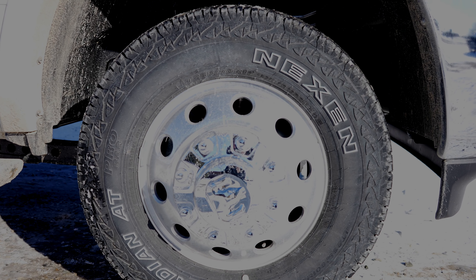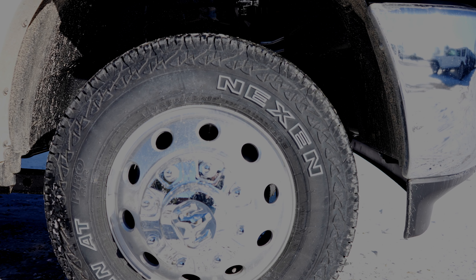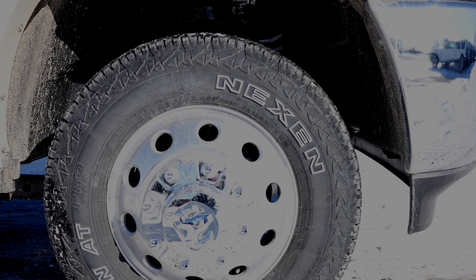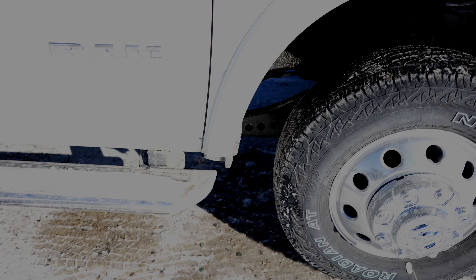Coming down to the wheel and tire setup, we've got a 235/80R17 Nexen Roadian AT Pro. These are your chrome running boards, and your cab-length chrome badges — sorry, again just crazy sunny today.